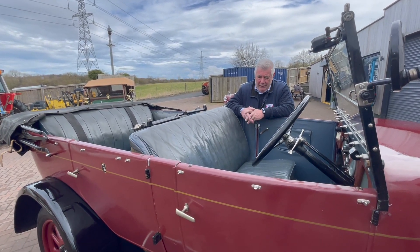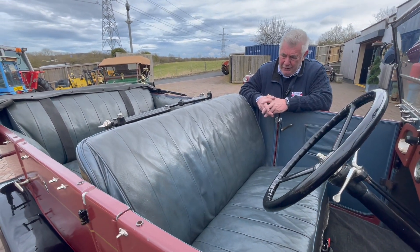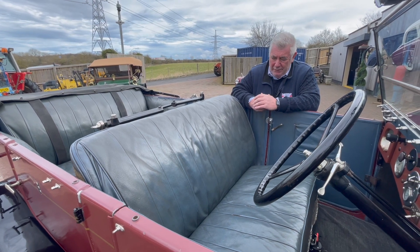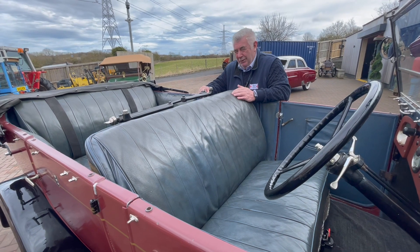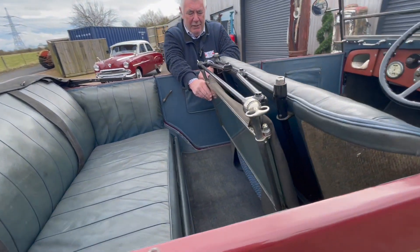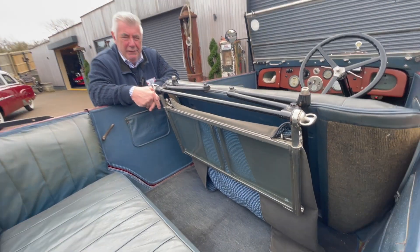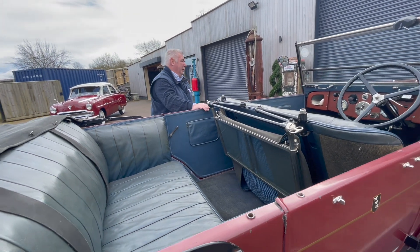I'm not sure about the interior — I think the car could do with another interior if you want to go that far. There's nothing the matter with it, it's just what people call patination; I call it wear. In the back here you've got the little screen for your passengers so, with the top down, they don't get the wind and the elements. We'll have a quick walk around the car anyway.